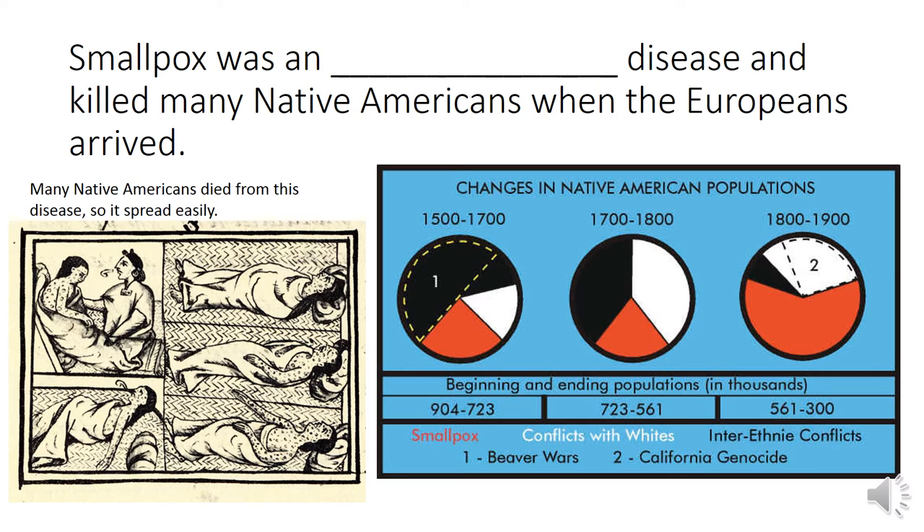Smallpox was an blank disease and killed many Native Americans when the Europeans arrived. There are a lot of context clues for this one. Native Americans died from this disease — many of them died. Because we know many of them died, we can predict, or infer, that this disease, smallpox, spread easily and people caught this sickness often. Also, notice the word right before the blank: 'an,' not 'a.' That means whatever word goes in the blank needs to start with a vowel. And it does. This word means contagious, as in a disease. Smallpox was an infectious disease and killed many Native Americans when the Europeans arrived. Look at the pie graphs — the red or orange section of each pie graph shows the changes in Native American populations based on smallpox.